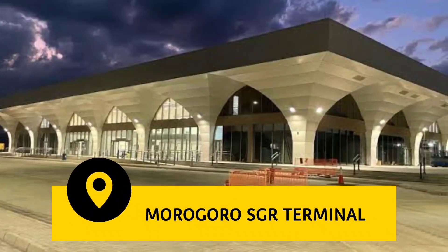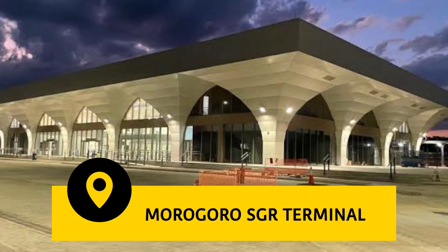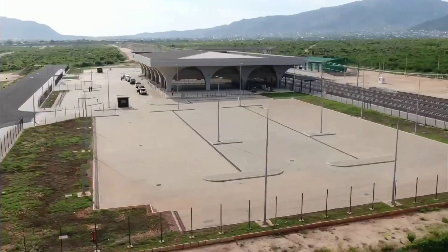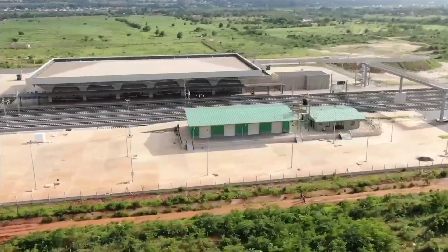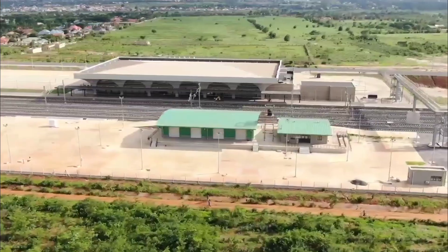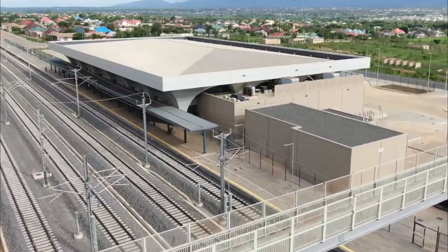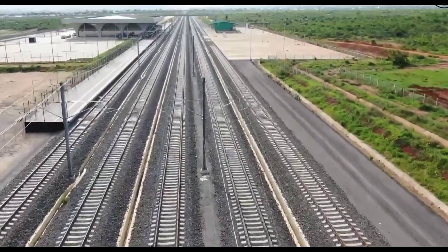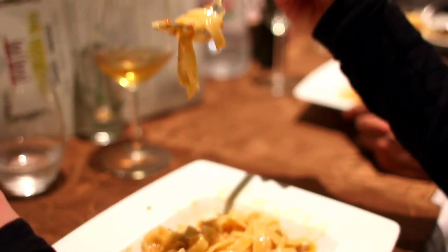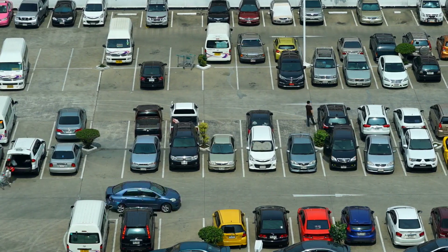The next largest terminal is 300 kilometers away in Morogoro. The Morogoro SGR station is located in the Kihonda area, two kilometers from Samvu bus stand. The shape of the building is similar to the Uluguru mountains found in this famous region of Tanzania. The Morogoro terminal is 100 percent completed and is able to serve more than 400 people at a time. It has four restaurants and a parking capacity of 180 small cars, six buses, and five trucks.